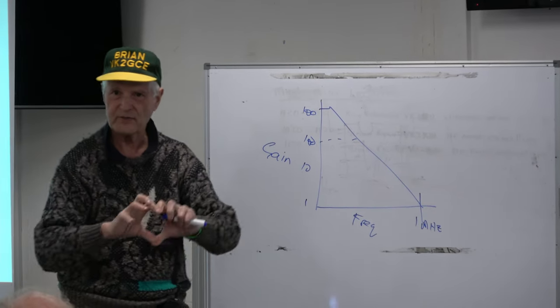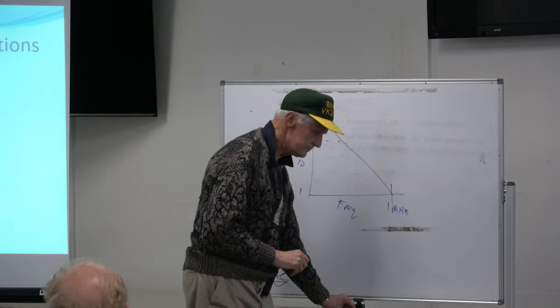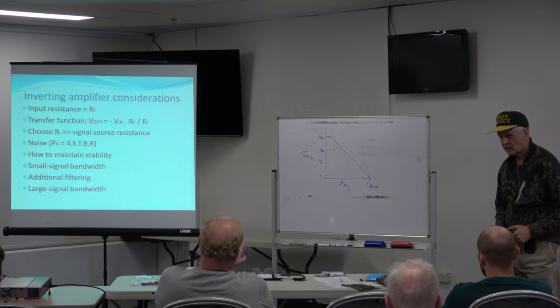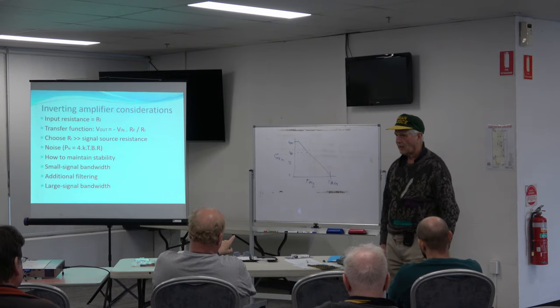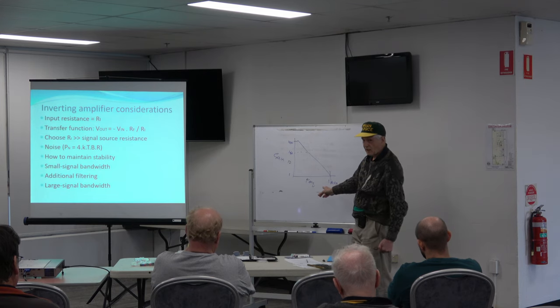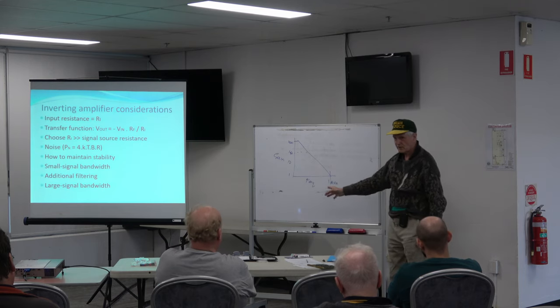How does that come about? It's because of the internal construction of the integrated circuit — there are capacitors in there that are, if you like, accidental capacitors as a result of actually making the chip. So when you're talking about frequency, you're talking about bandwidth. Going from, say, one hertz to one megahertz — it's the total frequency response.